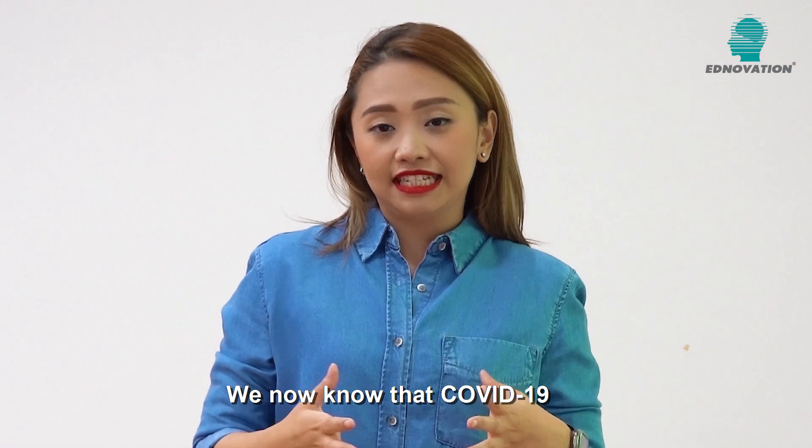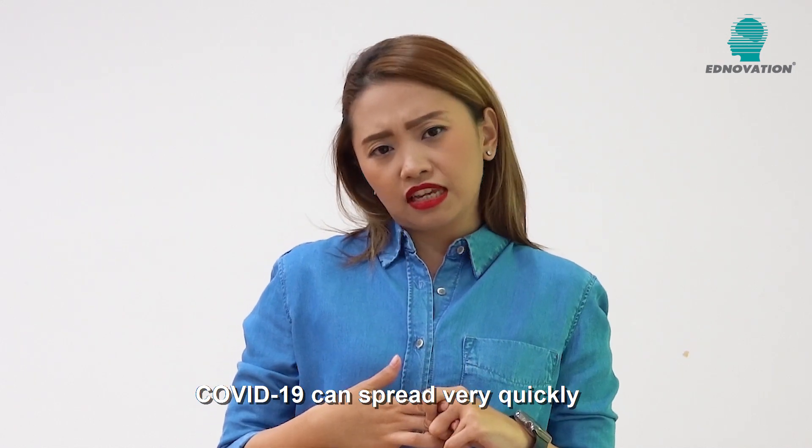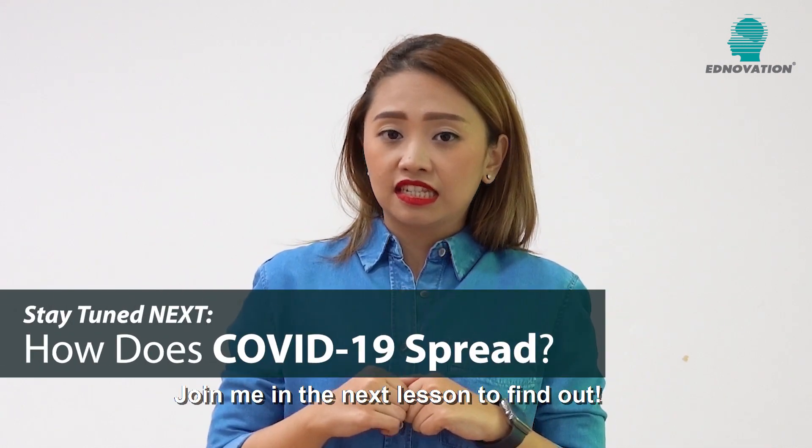We now know that COVID-19 can be detected with specific test kits. COVID-19 can spread very quickly if we are not careful. Just how does it spread? Join me in the next lesson to find out!